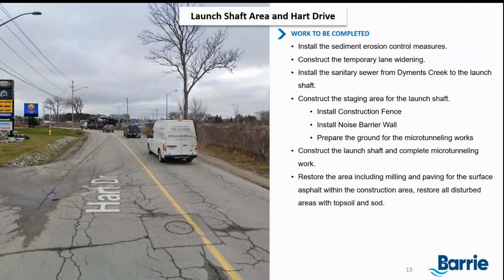Starting at our launch shaft, we'll be at Heart Drive for approximately a month. We'll first install sediment erosion controls, construct a temporary lane widening, and install the sanitary sewer via open cut from Diamonds Creek to the launch shaft, with some lane restrictions during construction hours. At the launch shaft area, construction fencing and a noise barrier wall will be installed, and the ground will be prepared for the microtunneling works. Once the launch shaft is completed, microtunneling will begin. Afterwards, this area will be restored to existing conditions or better, with approximately 50 millimeters of existing asphalt milled and replaced with new asphalt.